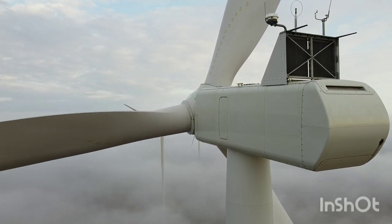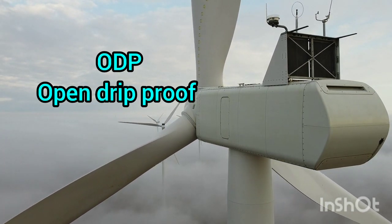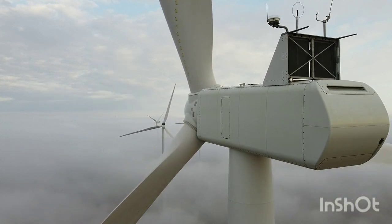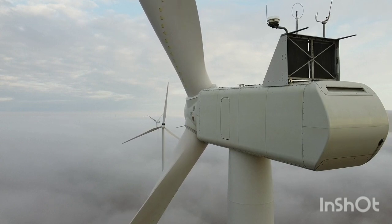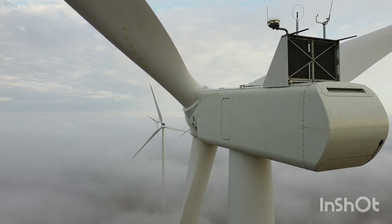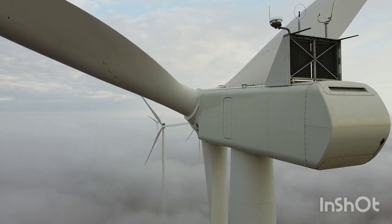First up, we've got ODP motors. ODP stands for Open Drip Proof, which means that these motors are designed for use in environments where there's no risk of water or dust getting inside. They're not sealed up tight and have some little openings that let air circulate through the motor for cooling. ODP motors are great for clean and dry indoor spaces like warehouses and factories.